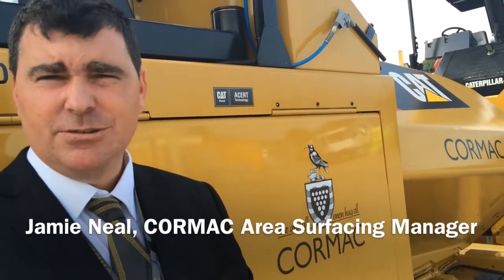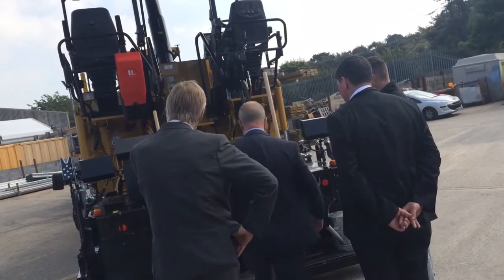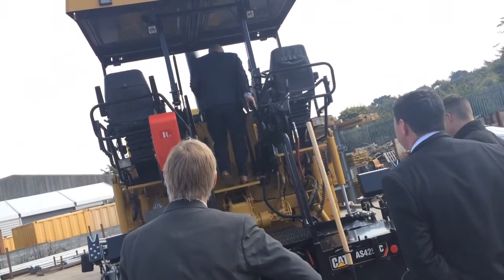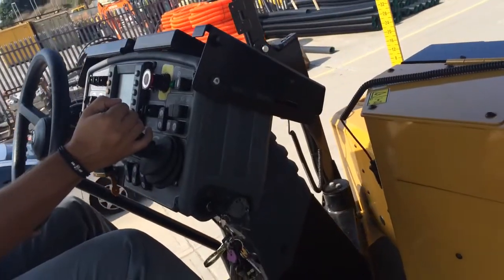We're taking delivery today of our two new CAT 500 pavers. We're investing to replace our existing fleet and to ensure that we can support our growth in work. We've got a bigger order book now for surfacing works covering Cornwall and Devon, and we need to upgrade our machines to cope with the increased workload.